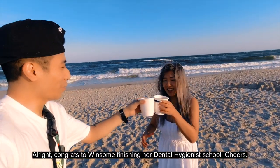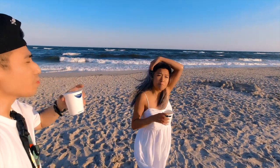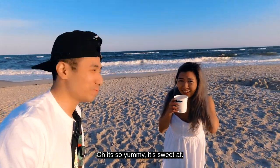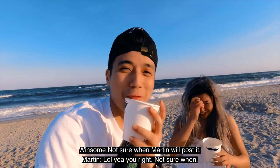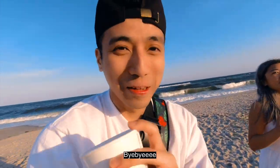Congratulations! How are you doing? It's so sweet. Well, today we're done. Thank you for watching this episode. I don't know what time I'm going to post it, but I hope I'm going to post it. Bye.